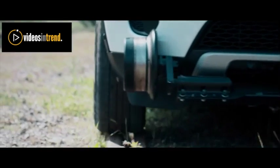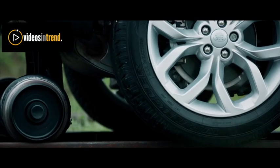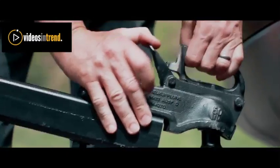Another chapter in Land Rover towing history, all on a standard Discovery Sport with very little modification — only these casters to keep it on the rail. Let's tow.